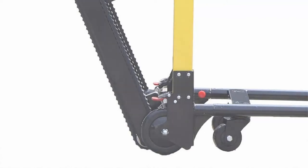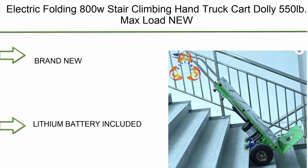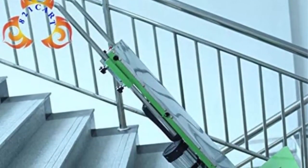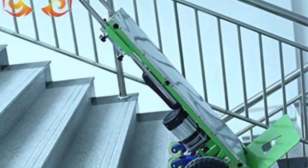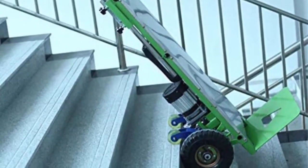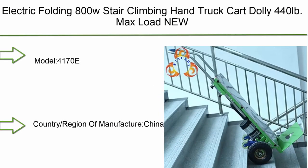Number 4: Electric folding 800W stair climbing hand truck cart dolly, 550 pounds max load — brand new, ships direct from manufacturer. Battery: 48V, 800W; 8.8 Ah; charging time: three hours. Weight capacity: 550 lbs. Delivery time: 10 to 17 days depending on customs. Worldwide shipping available.